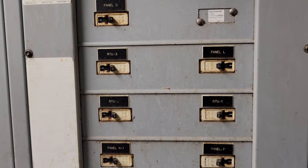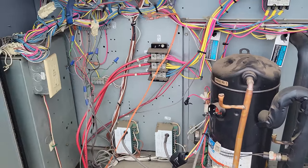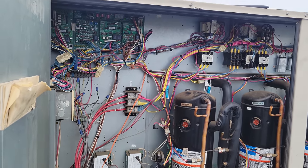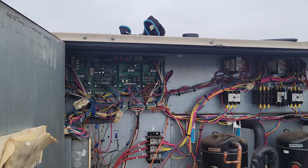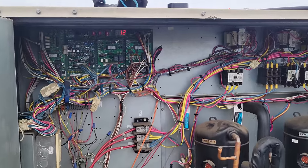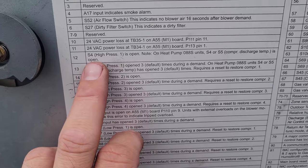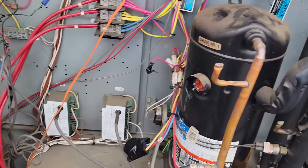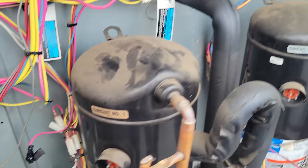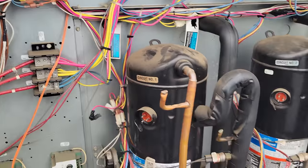Now we'll go back up there and figure out what's up. Let's see what happens — one, two, three, please don't blow up. I'm standing off to the side. Error code 12 is high pressure for compressor one. Instead of disconnecting the contactor, what I did was disconnect the pressure control so it doesn't even try to pull in the contactor. So 12 is going to be a normal error code given what we did.